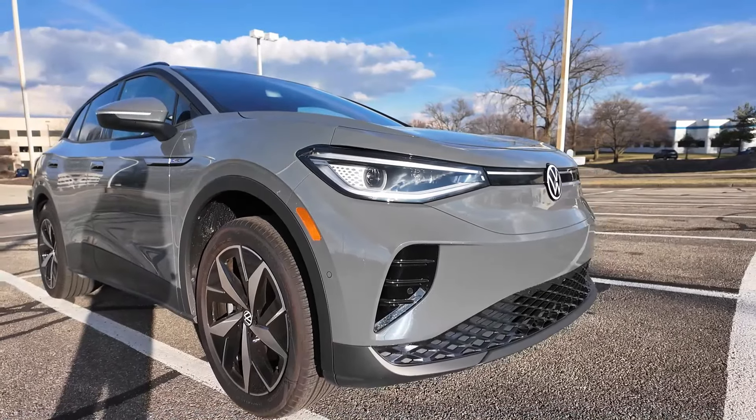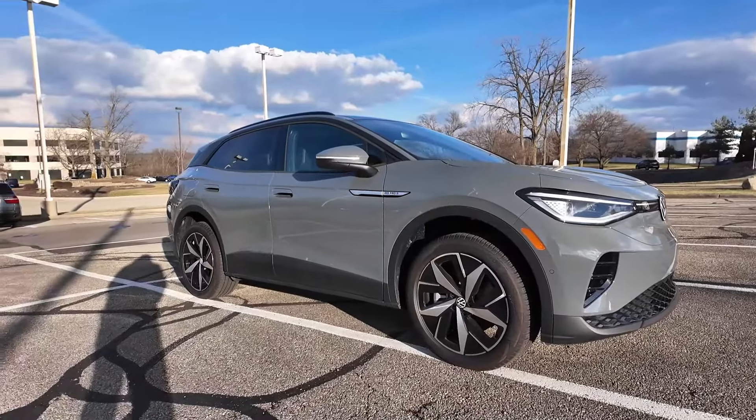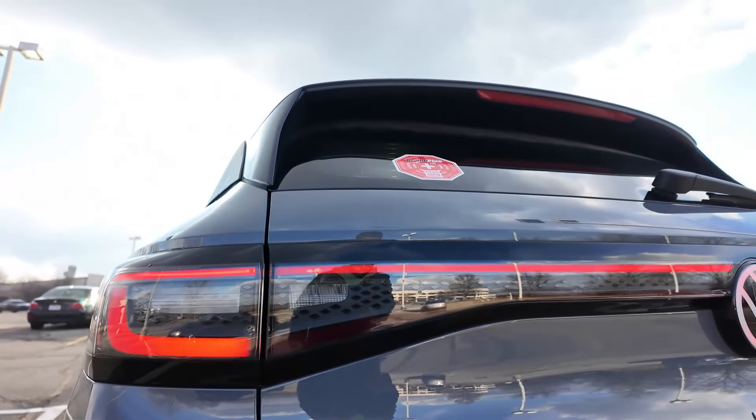Hey guys, welcome to another episode of LJ's Garage. Volkswagen says this is the EV for everyone. We're going to find out today if that is true, and starting at around $38,000 I think they've got the right idea with how they're trying to position this ID.4. So if you're new to EV shopping, don't worry, LJ's got you. I'm going to take you by the hand and walk you through the ID.4.